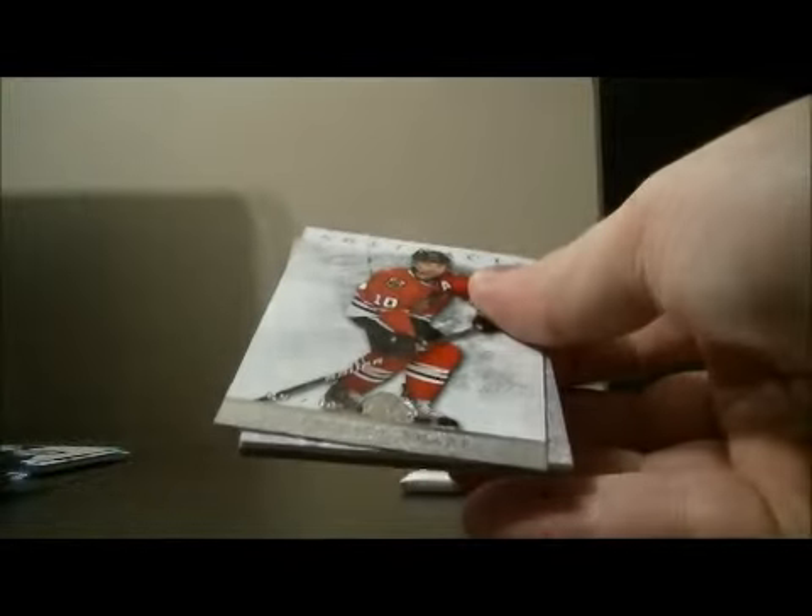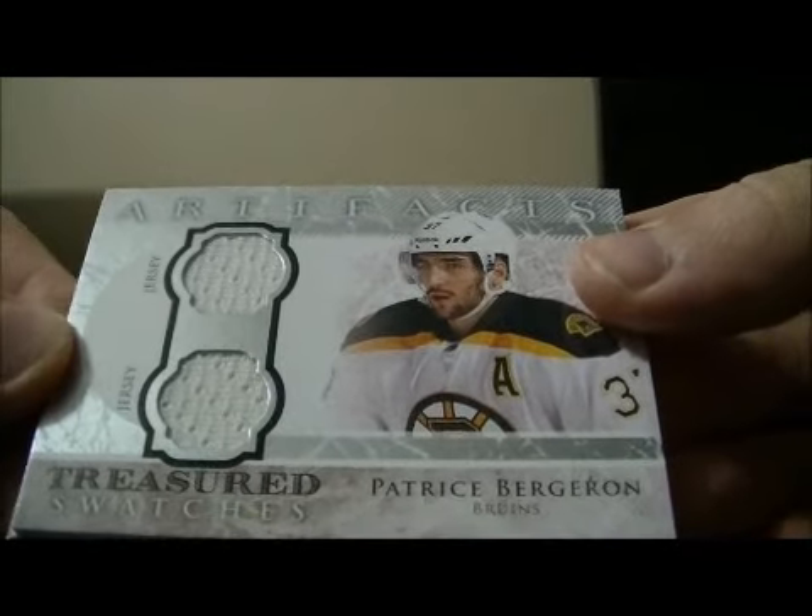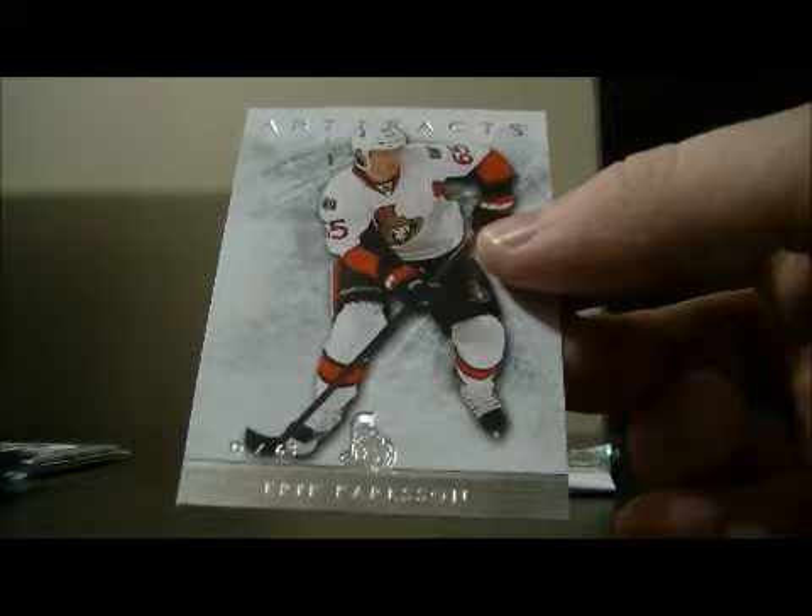And base, and base. Artifacts Traitor Swatches for the Bruins of Patrice Bergeron. Decoy and base.